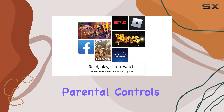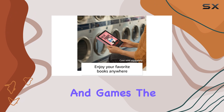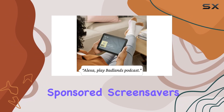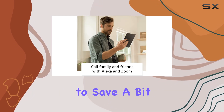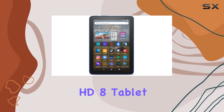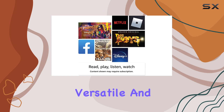Parents will appreciate the Amazon Kids feature, which provides simple parental controls and access to a vast library of books, apps, and games. The ad-supported version of the Fire HD8 displays sponsored screen savers, which can be an acceptable trade-off for many users looking to save a bit of cash.